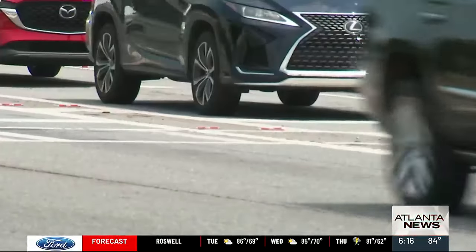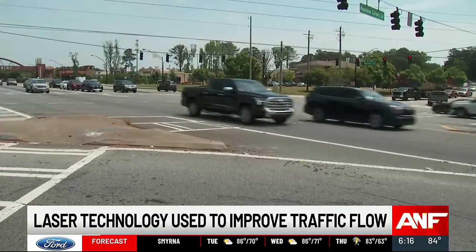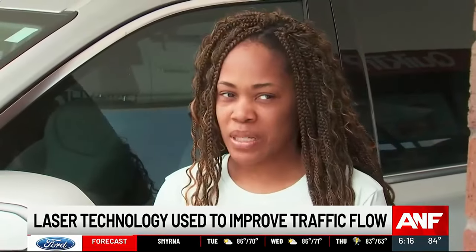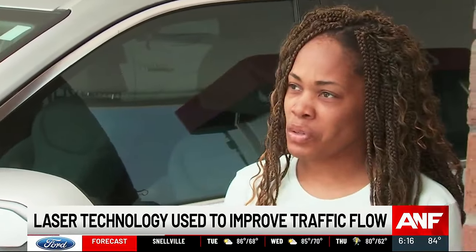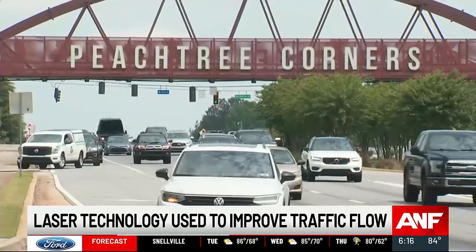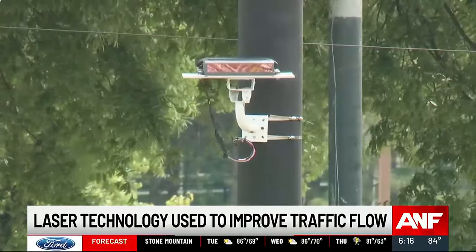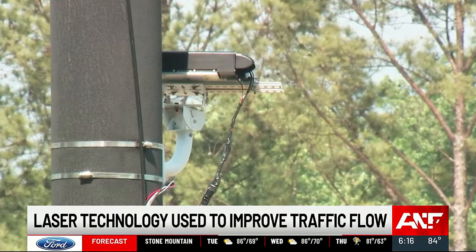This is Peachtree Corners, Gwinnett County's largest city, and this is the city's busiest intersection. More than 62,000 cars pass through Peachtree Parkway and Peachtree Corners Circle each day. Now the city hopes to improve traffic flow using LIDAR laser technology.